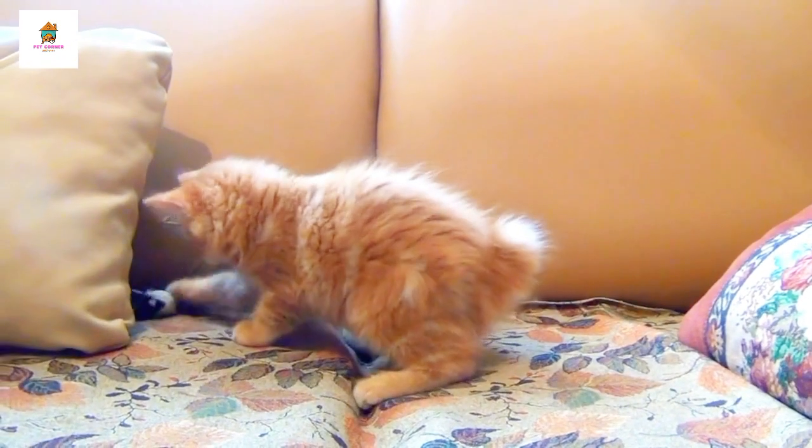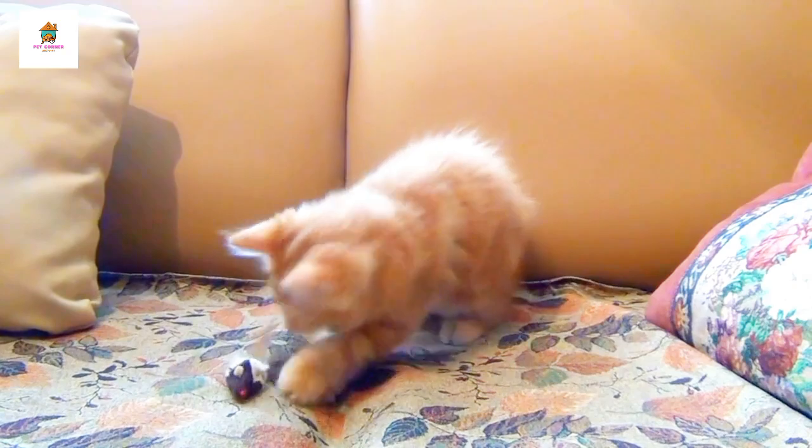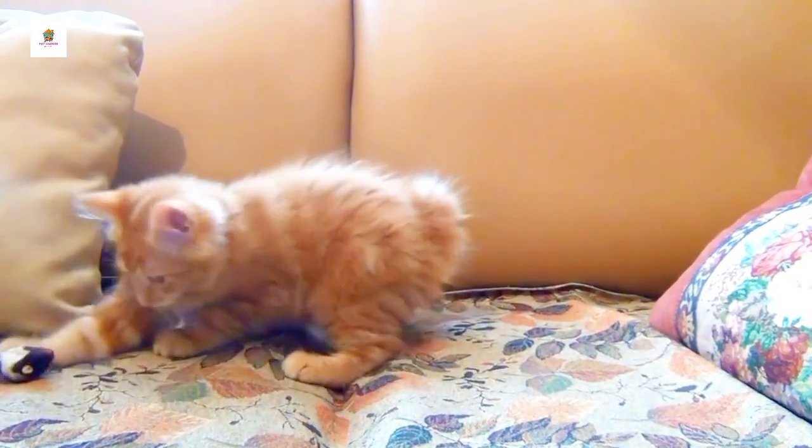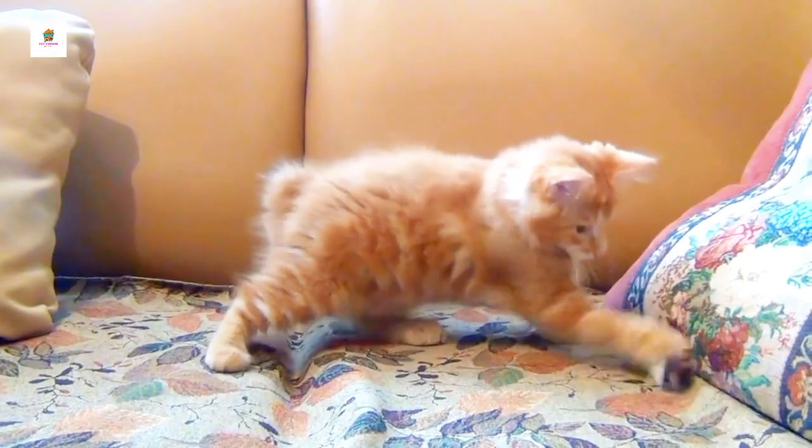Each breed has its unique characteristics, making them suited to different types of households and owners. From the luxurious Persian to the energetic Bengal, there's a breed for every cat lover.